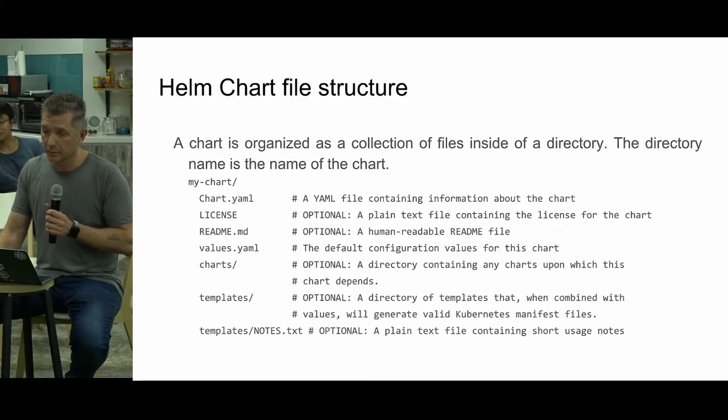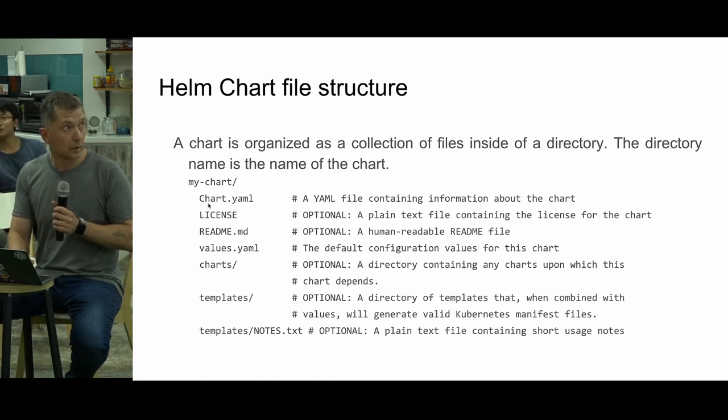A chart has a very simple structure. You have a chart name and a chart.yaml, which contains information about your chart — name, description, owners. Most importantly, you have to specify a chart version. Every time you release or update a chart, you have to bump the version there. A license is optional, and a README is recommended so people know how to install it.